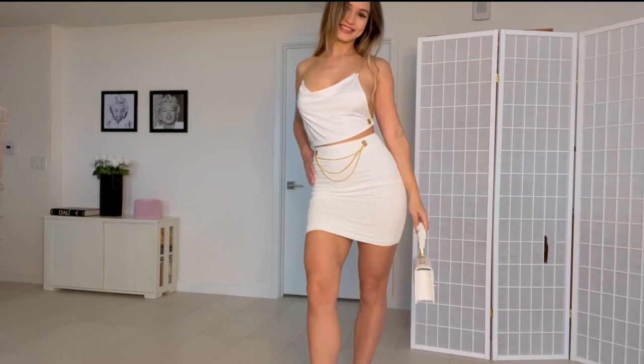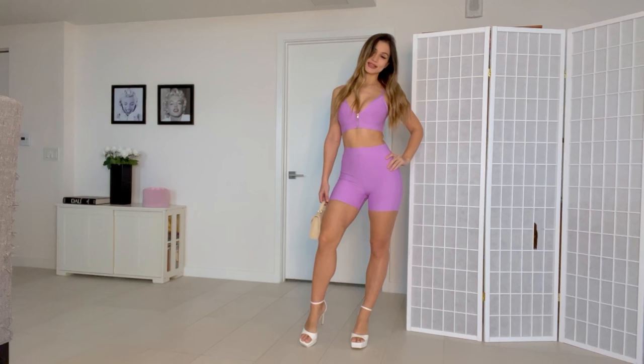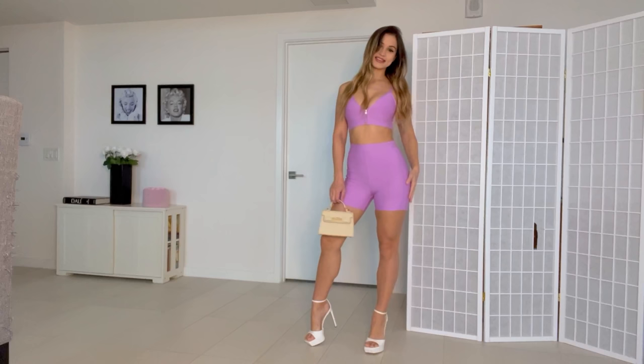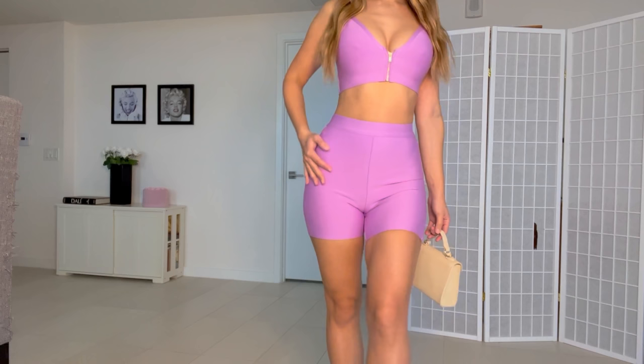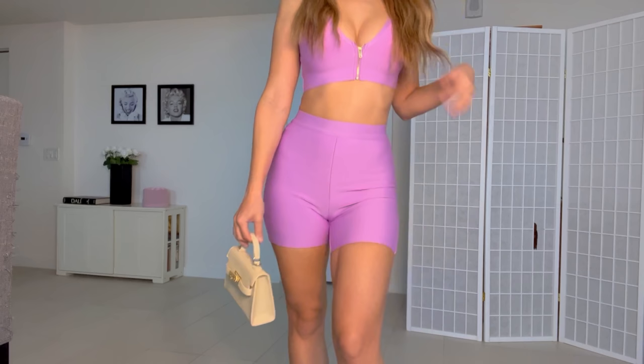Here is the next outfit. This is also a set — shorts and top — super cute. Wearing the same shoes but a different bag. This is a daytime-to-nighttime look; you can rock it during the day or at night. Here's a quick look at the bag — super cute, love the color and style. It will match a lot of different outfits, including this one.